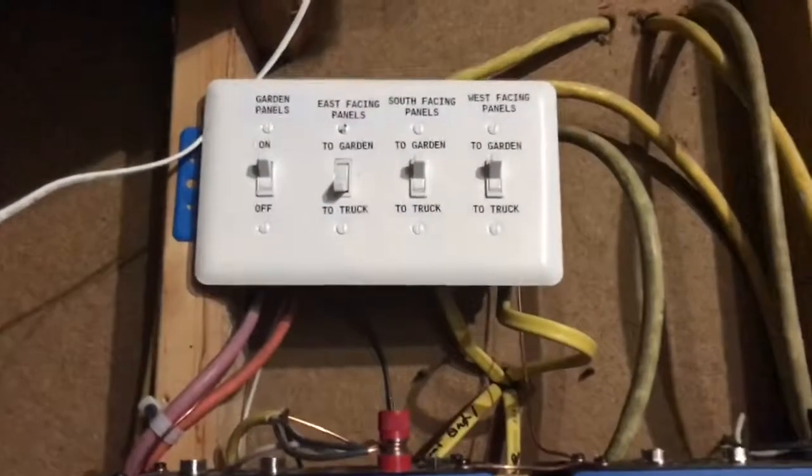Hey guys, it's Donnie Bullock again with another solar electric pickup truck update — I'm calling it the mega truck. Today was kind of a successful failure, let me show you what happened.